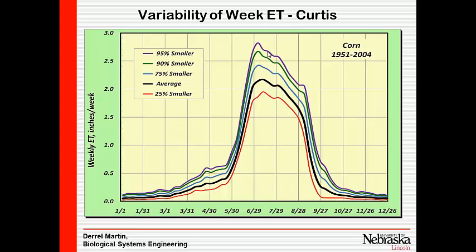An average ET of 2.1 inches per week is about 0.3 inches per day. Multiplying 0.3 inches by 18.86 gives you gallons per minute per acre — that's the rate the crop uses water. I'm not going to design for the average, because that means I'd be short half the time. At the 90th percentile, we're looking at about 2.5 inches per week, or roughly 0.34 inches per day. The variability in ET is not nearly as large as the variability in rainfall.